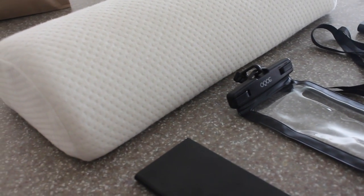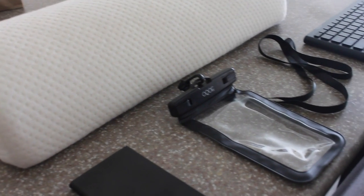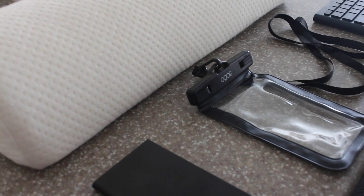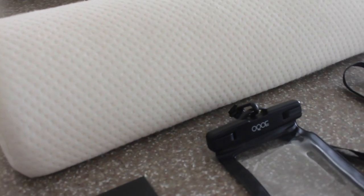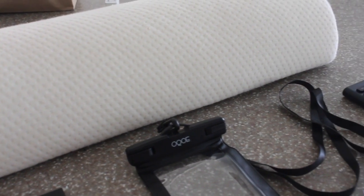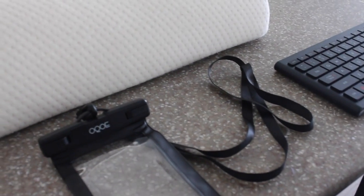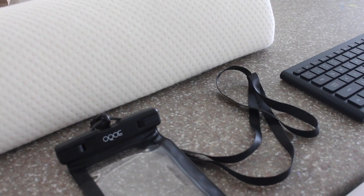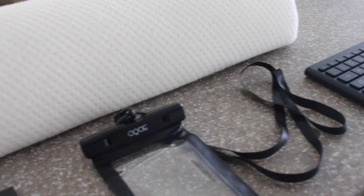I wanted to do a quick video about a few products I've purchased within the last six months from Amazon. I wanted to share these items because they are something I would certainly purchase again if I needed to, and I absolutely have no regrets with them.